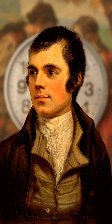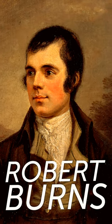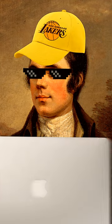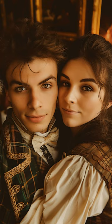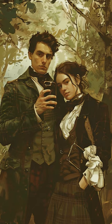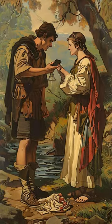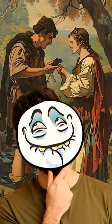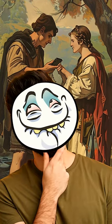But hey, who knows? Maybe Robert Burns, the famous poet depicted in the masterpiece, was a secret time traveler after all. Maybe he used his iPhone to snap some selfies with Mary. Or maybe he was just really ahead of his time when it came to technology. Either way, it's fun to imagine what might have been going on in that painting.